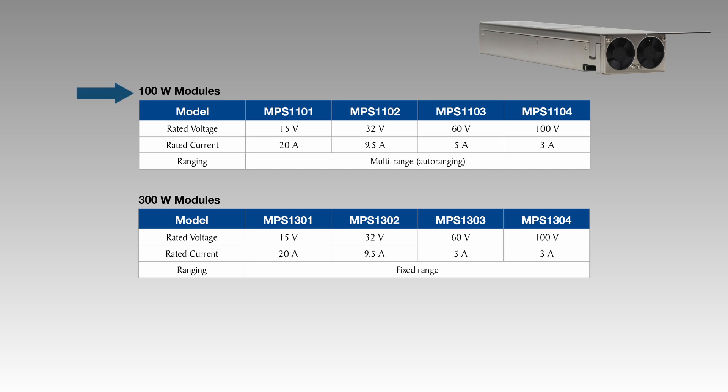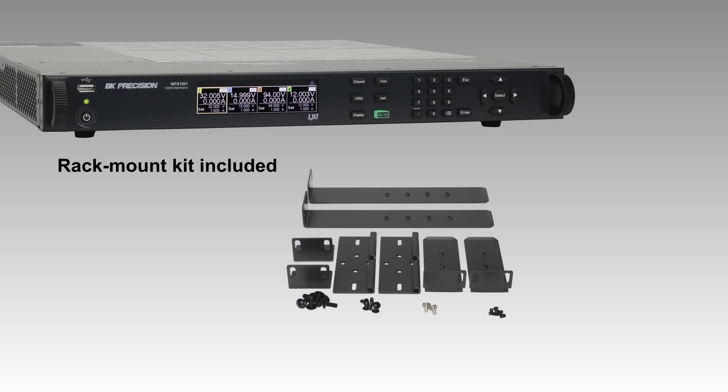Choose from modules capable of outputting 100 watts with multi-range or 300 watts with fixed range operation. The included rack mount kit allows for easy integration into existing systems, making the MPS Series a versatile solution for any test environment.